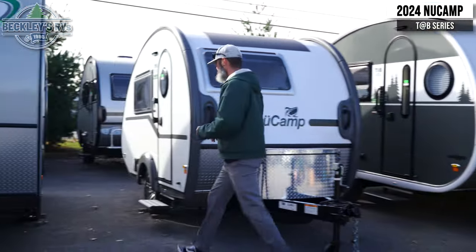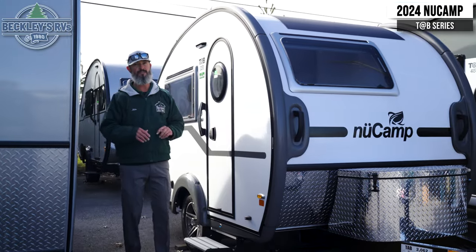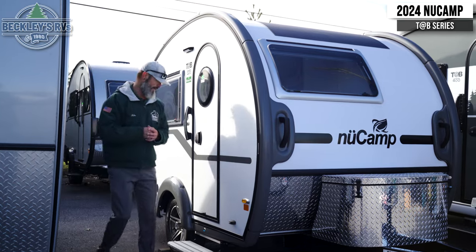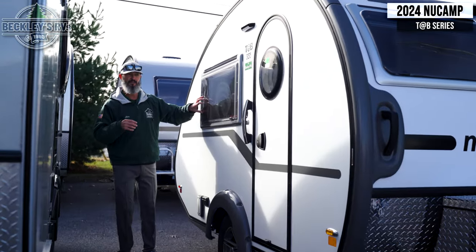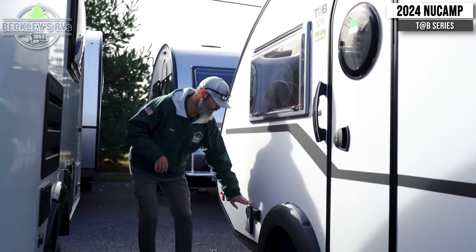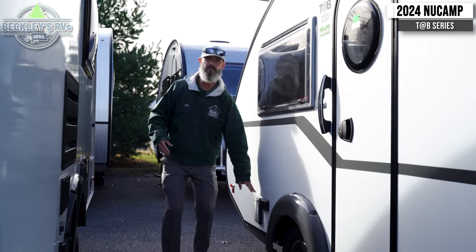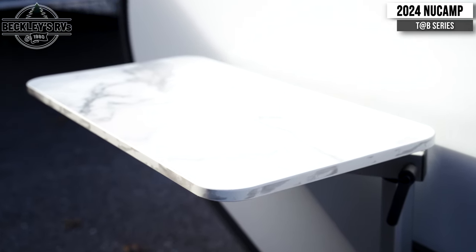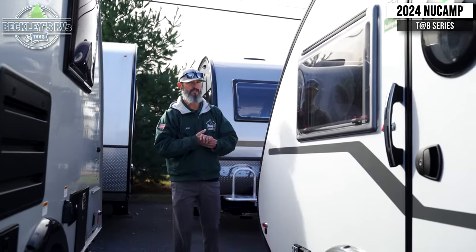Moving on to the door side — the height is going to be the difference when you first walk in. The door is going to be different when you go from the 320 to the 400, a little more obvious head height. But what I do like on both of them is they maintain all the nice construction features like the double pane windows, the step, etc. One thing I really enjoy — we can bring our table outside for both, so that is a similarity.